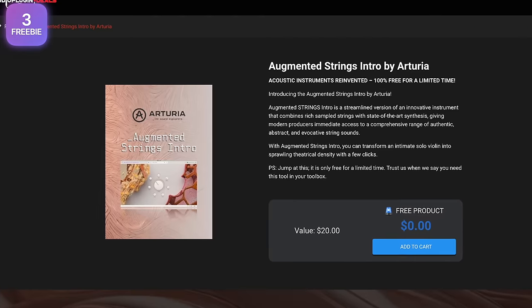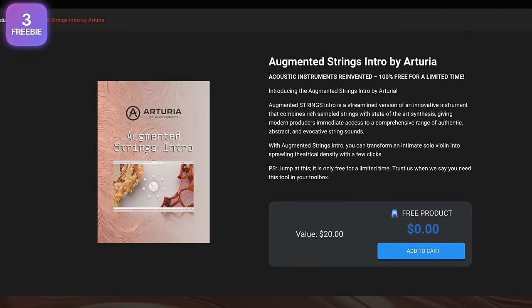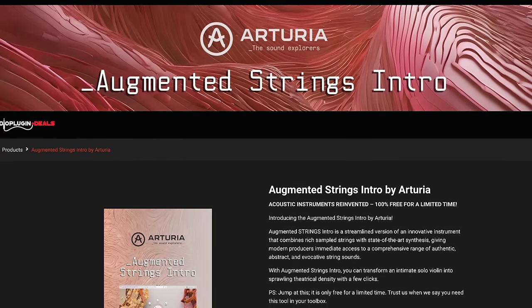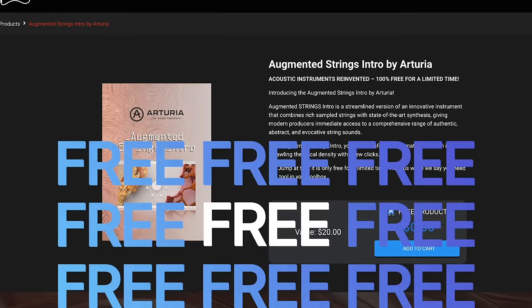Another freebie: Arturia's Augmented Strings Intro is free for a limited time on the Audio Plugins website. We weren't sure if the site was legitimate, but we've seen it before — last year there was a freebie and people confirmed it worked. So yes, Augmented Strings is nice and now you have the intro version for free. It's real — go get it.